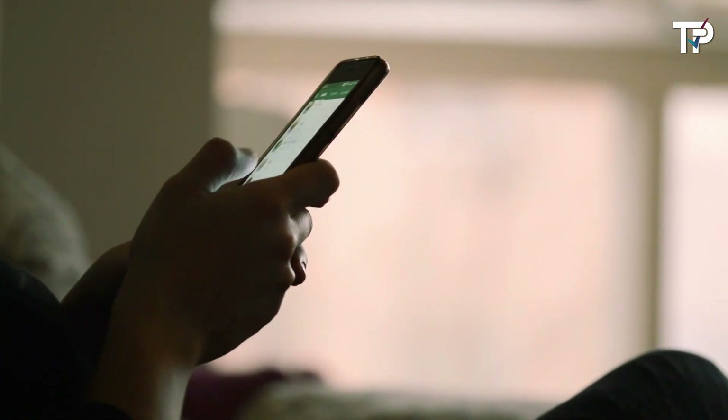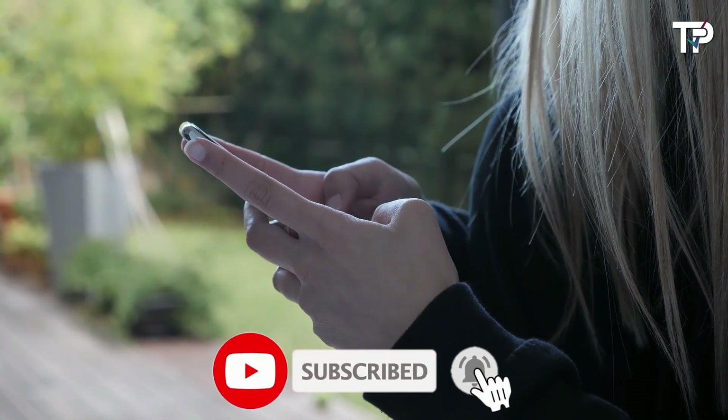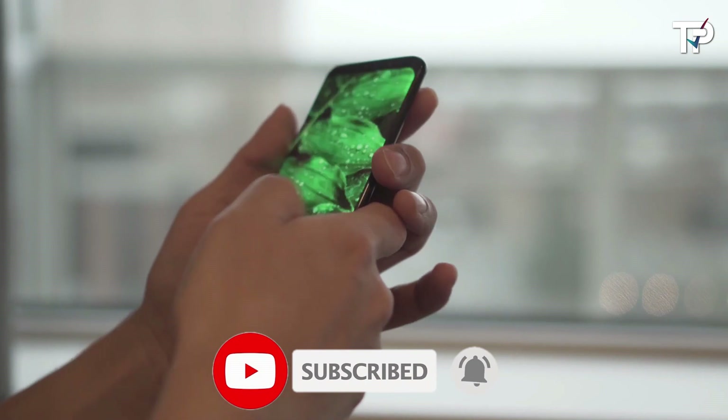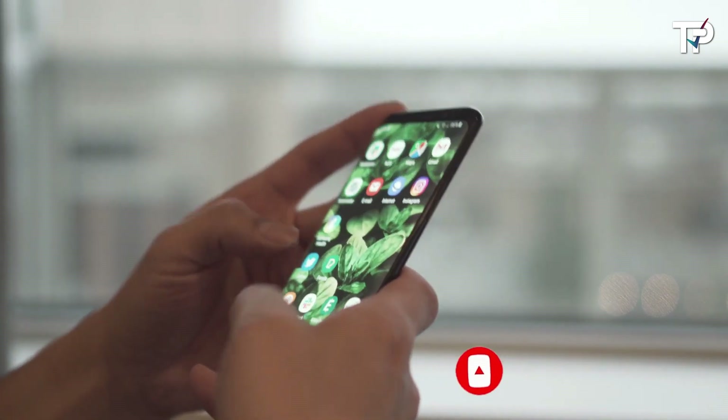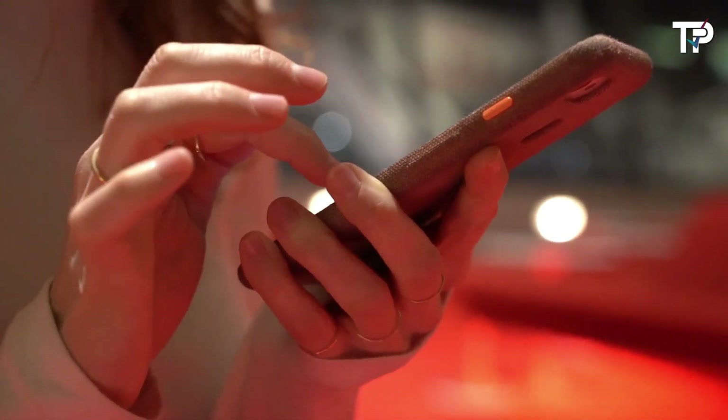That's a wrap! We hope you had a blast going through our list of best OnePlus phones. If so, don't forget to give us a thumbs up and hit the subscribe button. Let us know in the comments which OnePlus phone you're planning to pick. Thanks for watching — we'll see you in our next video.